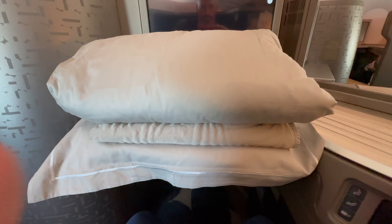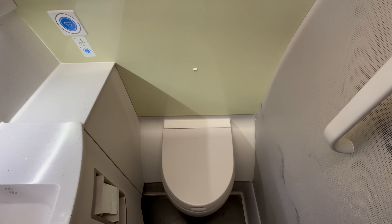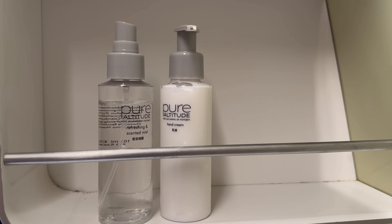After takeoff I got to grips with the bedding, which included a thin mattress cover, and I explored the toilets which had an abstract ink painting on one of the walls, Pure Altitude amenities, and piped music which added a certain something.